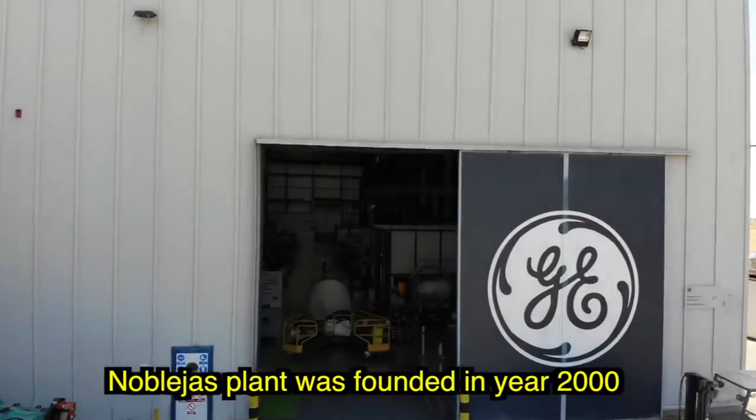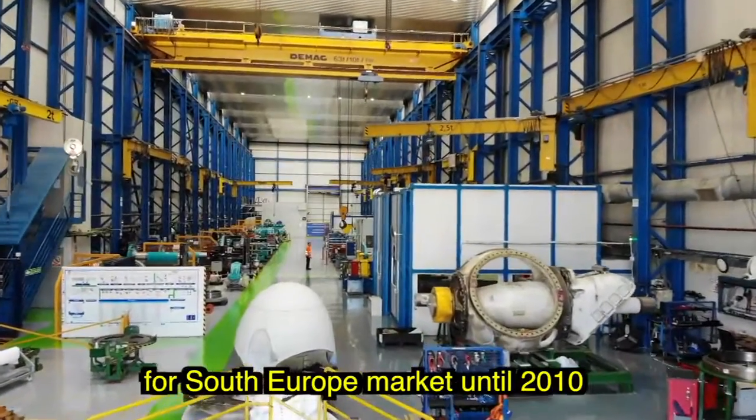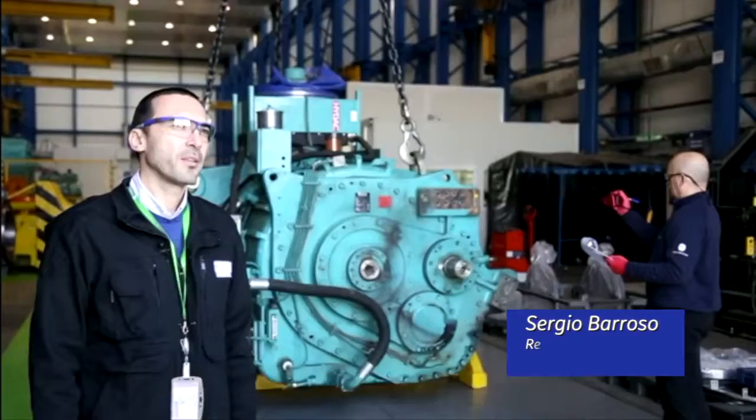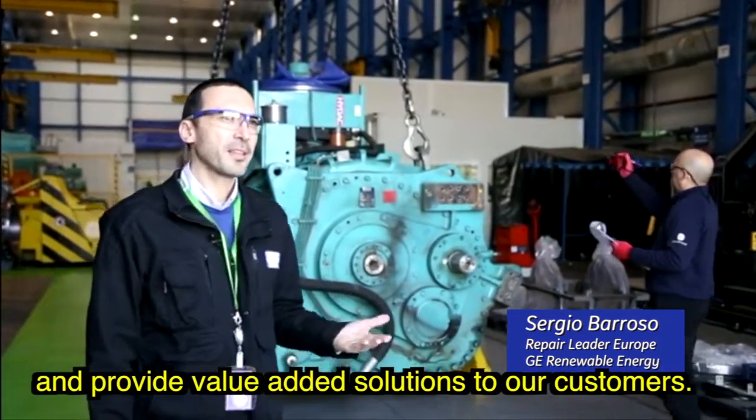Noblejas plant was founded in the year 2000 and was our wind turbines assembly factory for South Europe market until 2010. Then the factory transitioned into a services facility conceived to support and provide value-added solutions to our customers.